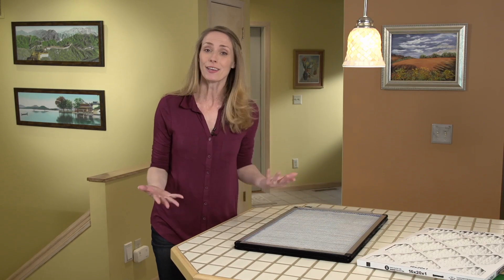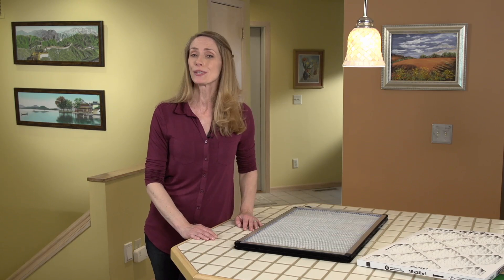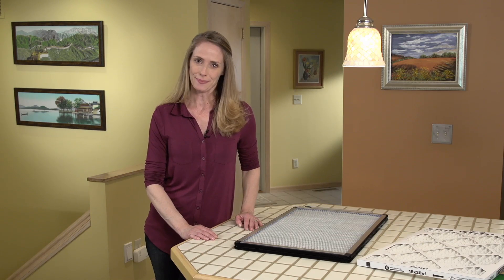There are also contractor grade filters available through your heating and cooling service company that'll do a great job. Selecting the right filter depends on your furnace and your needs. If you'd like more information on the right filter for your home, give us a call. We'll be happy to help you out.